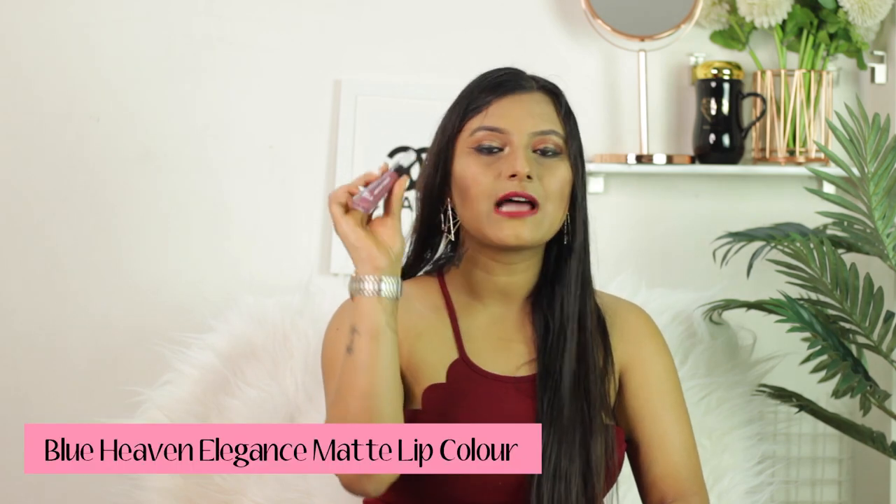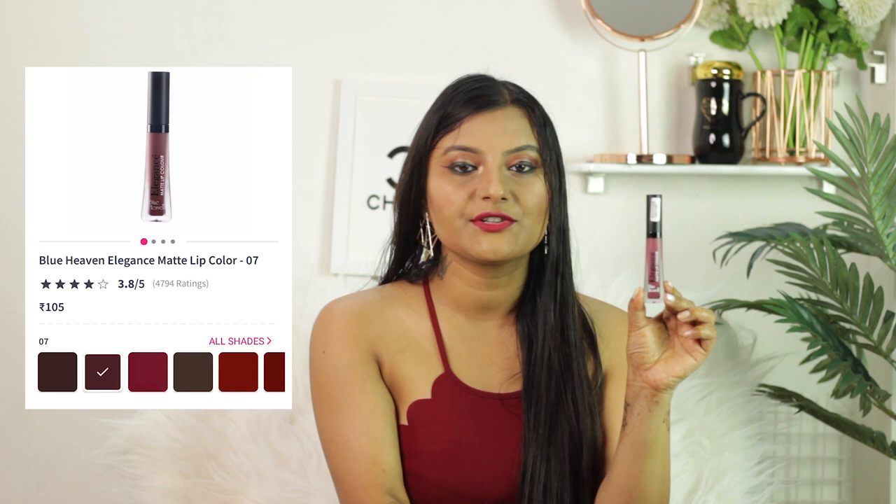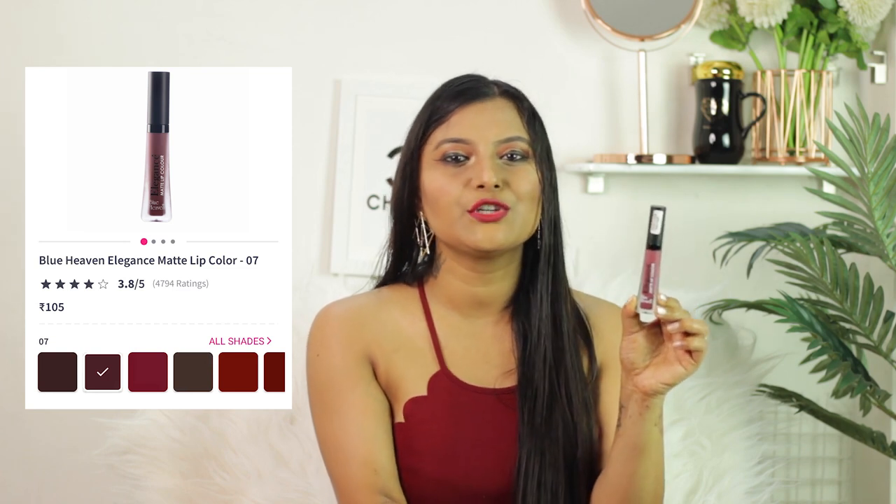The fifth and last product is from the brand Blue Heaven — this is called Elegance Matte Lip Color from Blue Heaven. This is kind of a buzz product because I've seen a lot of beauty bloggers and makeup artists recommending this one because of the color range it has. The price is just 105 rupees — one of the most economical matte lipsticks you can find in the market right now.